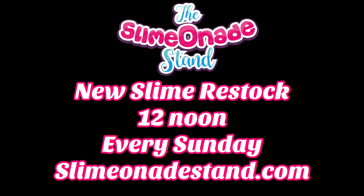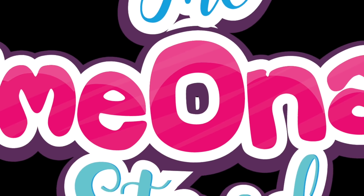Thanks for sticking with me through my whole restock video. I am so excited for you to check out my new stock tomorrow and my clearance bin. Make sure you log in to slimeonadestand.com tomorrow and every Sunday at noon Pacific Time. Thanks for tuning in — see you next time!